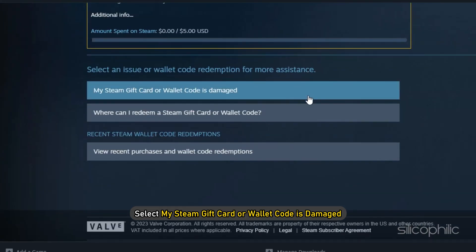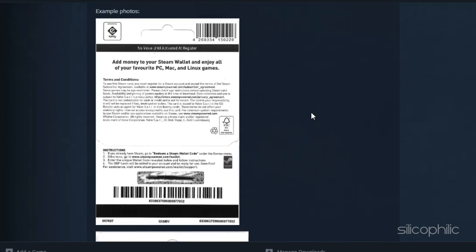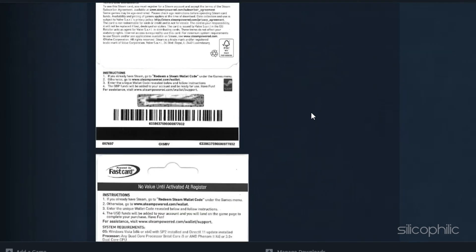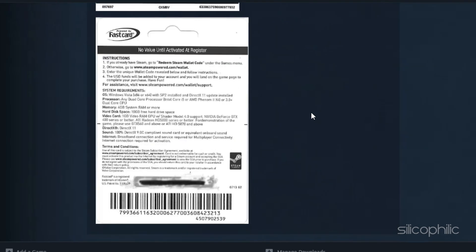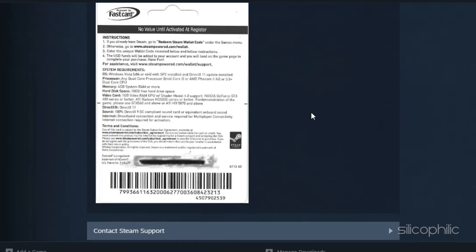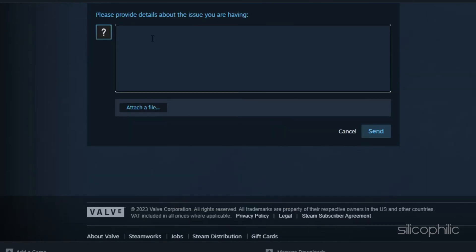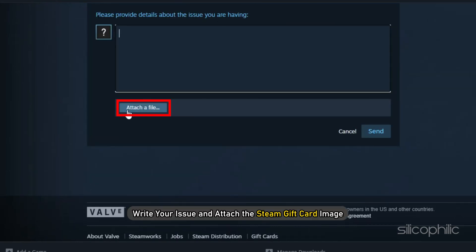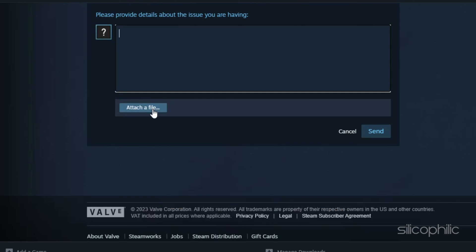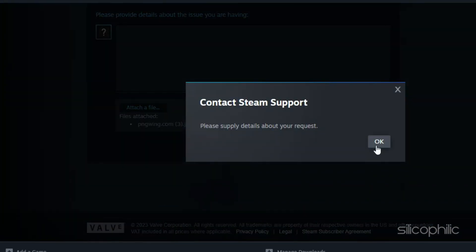Select 'My Steam gift card or wallet code is damaged.' You will need a clear photo or scan of the entire backside of the Steam gift card. Make sure to not crop the photo or write on the card. Next, click on Contact Steam Support, write your issue and attach the Steam gift card image. Click on Send to complete the process. Wait for Steam's reply.